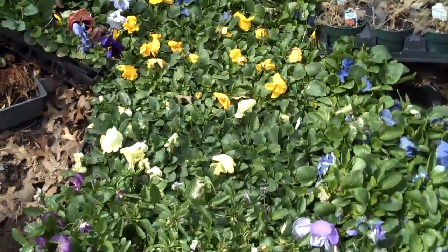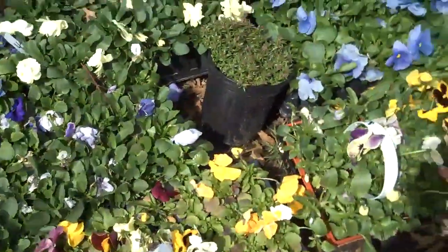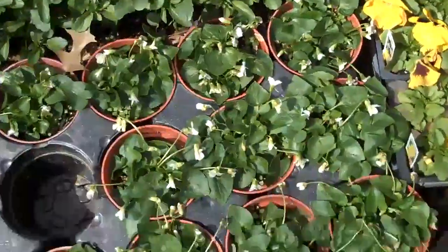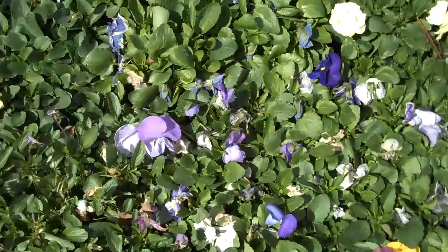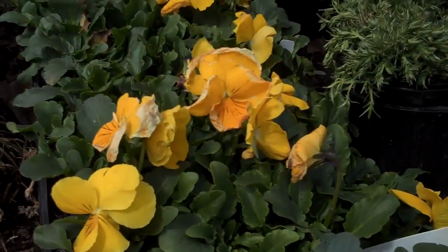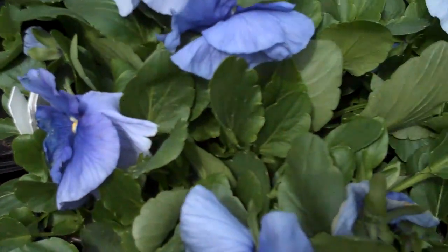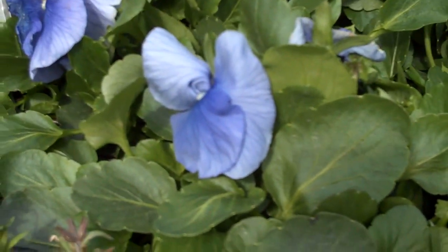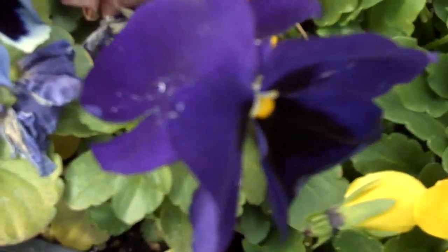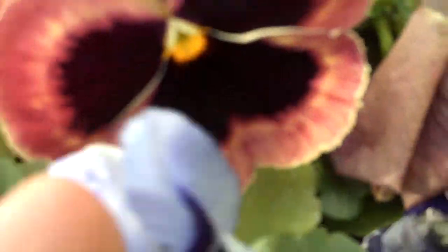We have a lot of annuals that add just a lot of color to the landscape that are colorful throughout the season. A lot of pansies, a lot of violets. We have all different kinds of colors: an off-white, a cream color, a nice bright yellow, and that's nice mixed with this blue violet color. Different colors of yellows, some deep purples. We have some multicolored pansies as well.